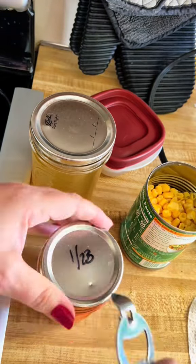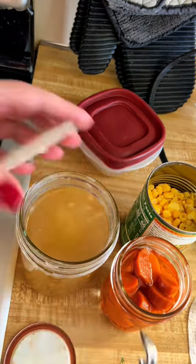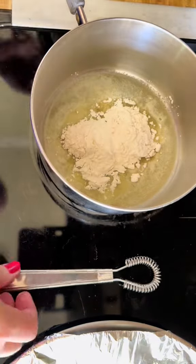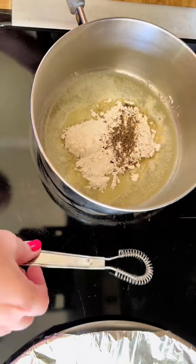I made a super easy chicken pot pie and it was devoured. I always make pot pie with leftovers and canned goods as well as ready-made crust, so it's a perfect quick weeknight meal.